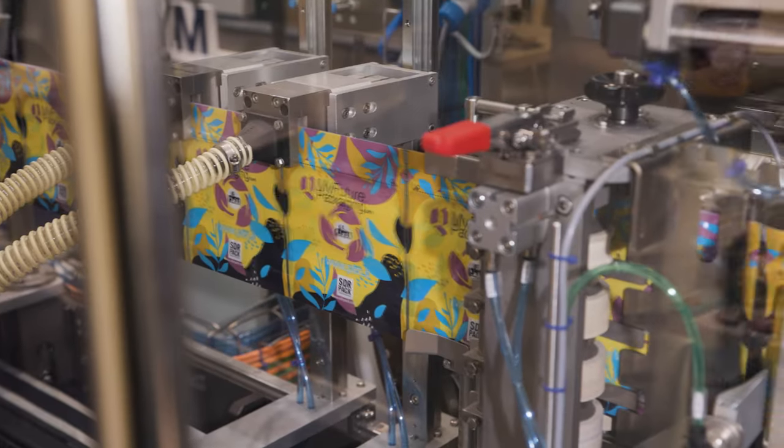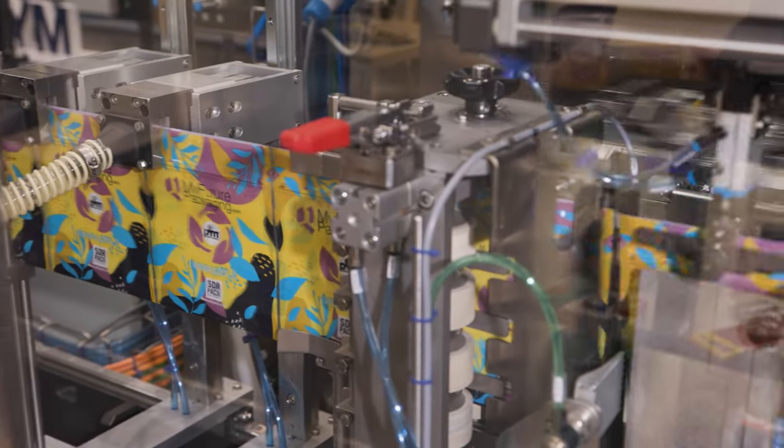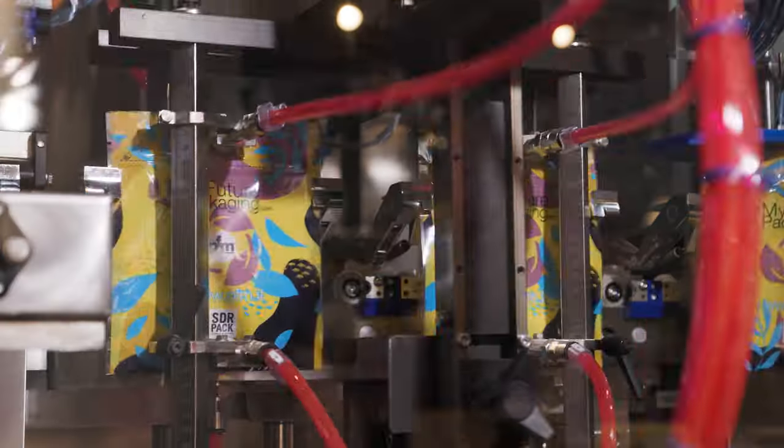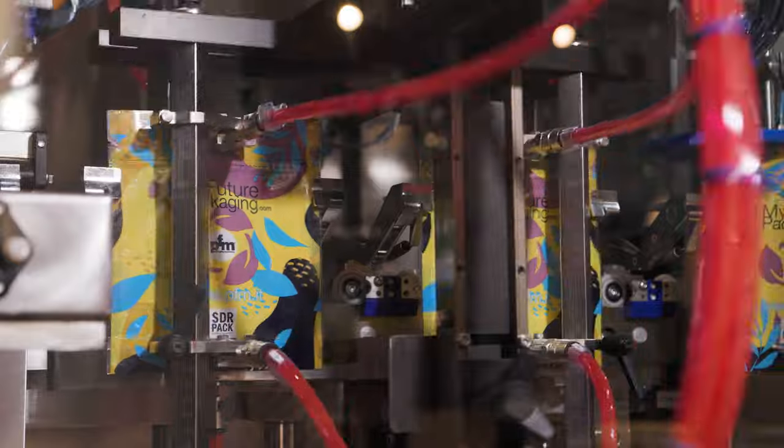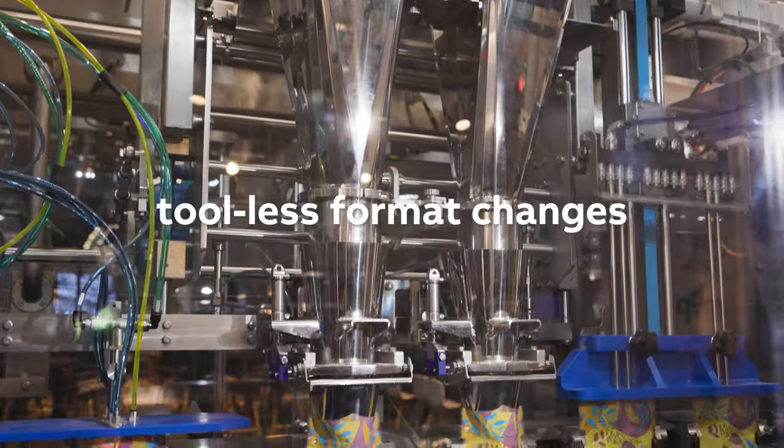The modular concept of B&R Track has allowed us to deliver machines that would have been inconceivable with conventional transport systems. Acabus Track enables our D-Series form-fill-seal machines to handle a much wider range of pouch formats and an almost infinite range of filling options with tool-less format changes.